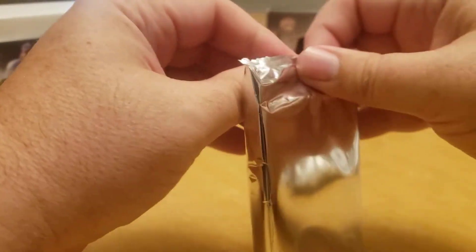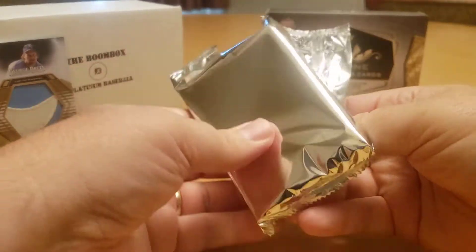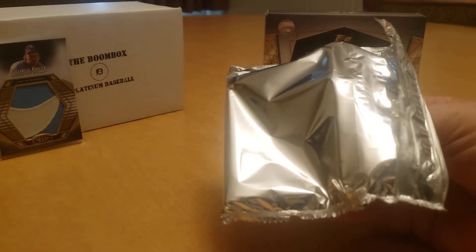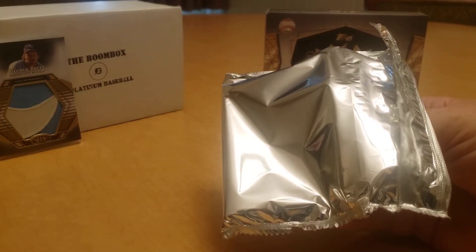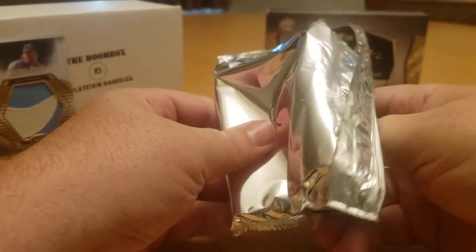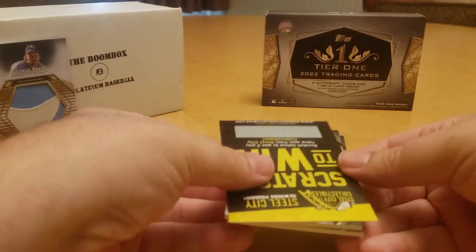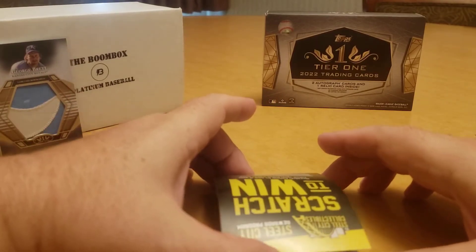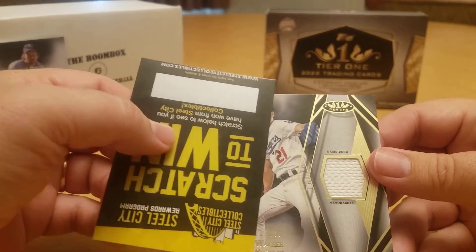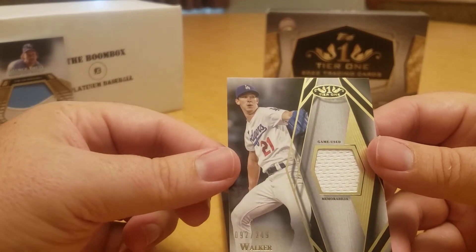Three cards, all pretty cool. Let's see if we can get this open without revealing the back card. Okay, we got four cards again — that's hilarious. Card number one: game-used memorabilia for Walker Buehler, and that is numbered 92 out of 249.